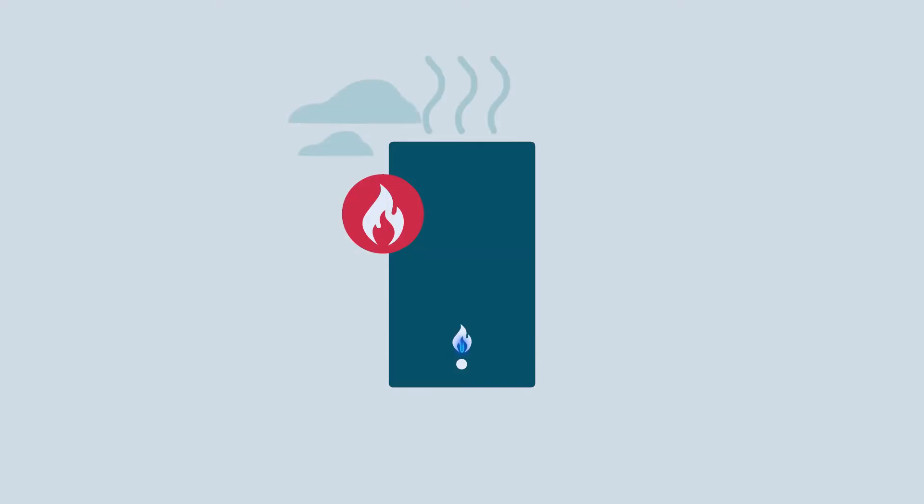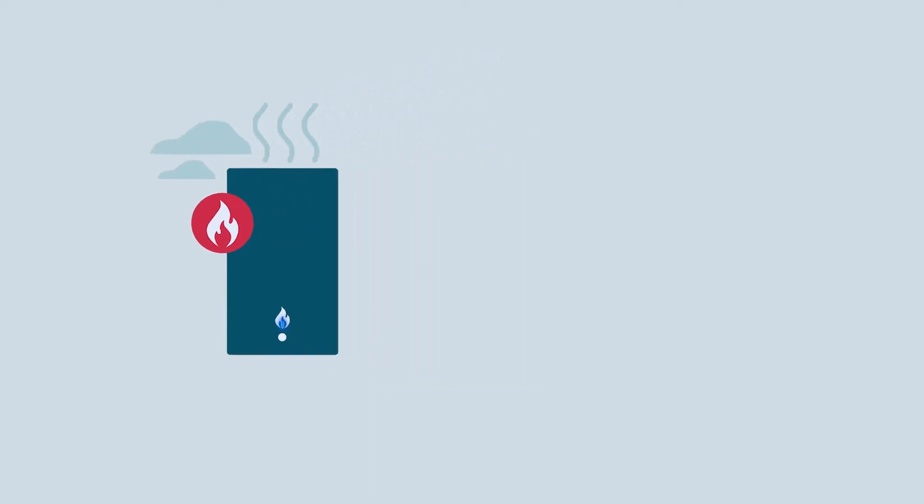We're all familiar with boilers. A boiler is a combustion appliance that uses a fuel like gas or oil to provide heating and hot water. It gives you a blast of quick, high heat energy.